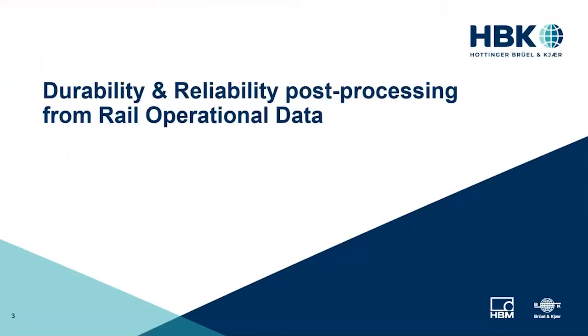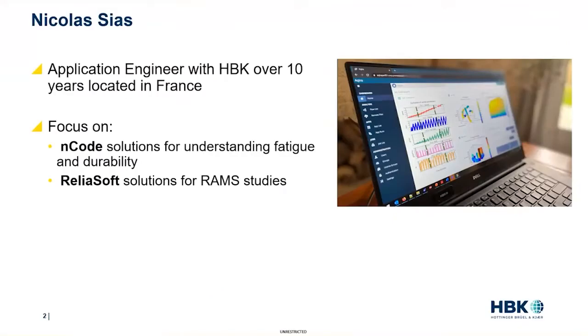Welcome to today's webinar on Durability and Reliability Post-Processing from Rail Operational Data. Our presenter today is Nicolas Sias, an Applications Engineer for HBK who focuses on ENCODE solutions for understanding fatigue and durability, and Reliasoft solutions for RAM studies. He has been with the company more than 10 years and is based in France.